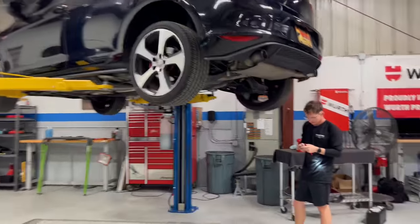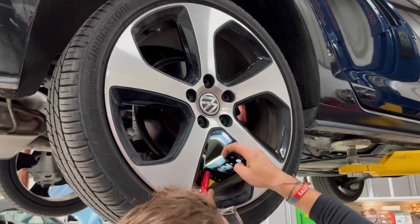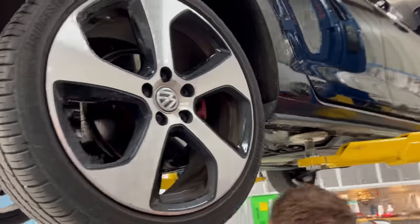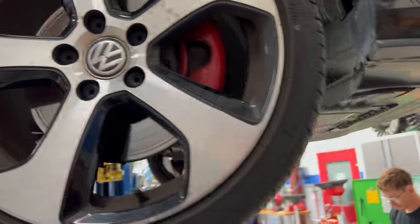We've got another Volkswagen Garrett's working on. He's doing a brake inspection — getting some pictures for the customer. The fronts don't look too great. The rotors look like pad slap — somebody probably just slapped some pads on it without replacing the rotors. The rotor's pretty funky.